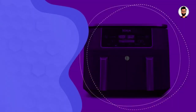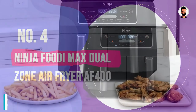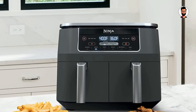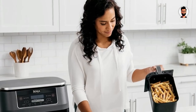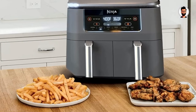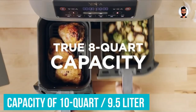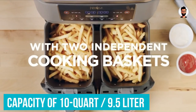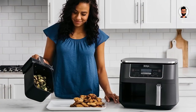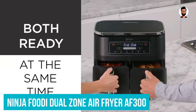Number 4: Ninja Foodi Max XL Dual Zone Air Fryer AF400. This air fryer has two separate compartments so you can cook two different dishes ready to serve at the same time. In our review, we were impressed at just how quickly it crisped and evenly browned our fries. The two cooking drawers, which have crisper plates inside, have an overall capacity of 10 quarts (9.5 liters), and are deep enough to hold a 3-pound (1.4 kg) batch of fries or 4.4 pounds (2 kg) of chicken each.